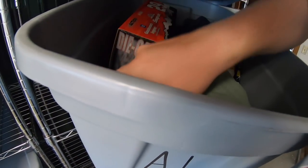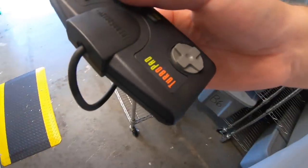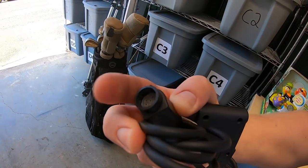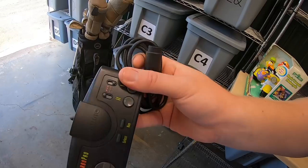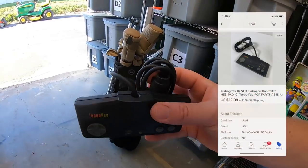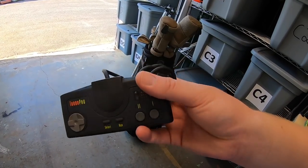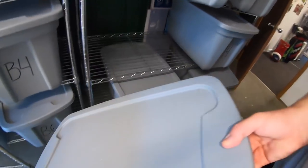Next thing going out is a TurboGrafx controller. There was an issue with it — the pins on the end were out, so it obviously doesn't work as-is. I had to sell it as-is for parts. It sold for $12.99 plus shipping. This was in a big bulk buy I made from a viewer a couple weeks ago, so I might only have a couple bucks into it.